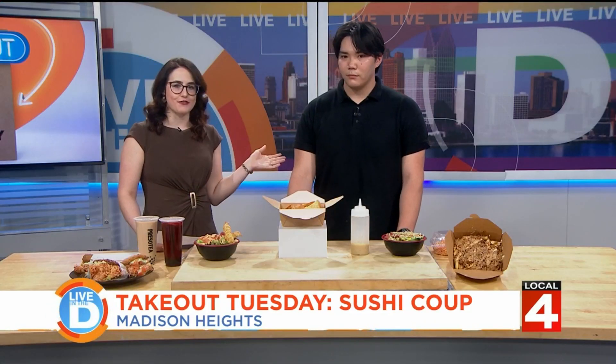Sushi Q has grabbed viral attention for the unique ways it's serving up its sushi dishes. I'm joined by Johnny Vo — he's a manager at the restaurant. Welcome to the show. Alright, so let's start with the viral sensation, the item that really stands out on your menu.